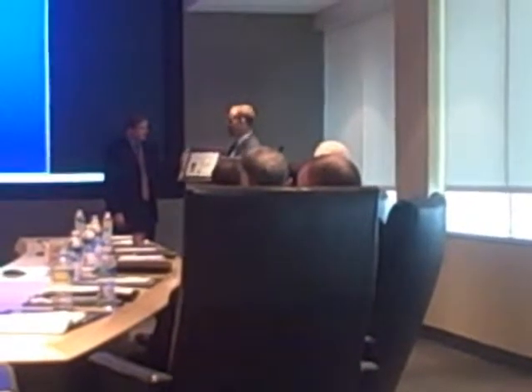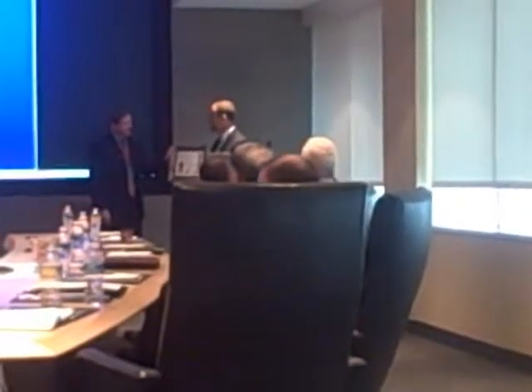You are seriously the poster child for how to get things right. It is an honor and a pleasure, on behalf of the United States government and President Obama, to present the Export Achievement Certificate Award to AGI. Congratulations.